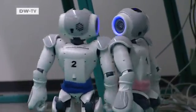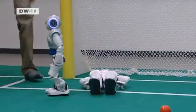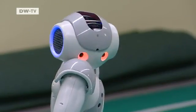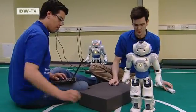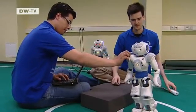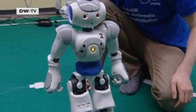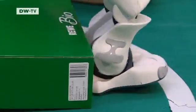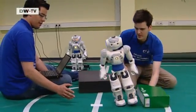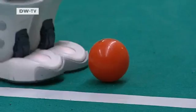Robot soccer has plenty of tackles and fouls — only the steadiest survive. The researchers have succeeded in finding a single algorithm that can steer all the robots' movements. That allows the humanoids to react much more quickly because they no longer have to switch between different command chains. They can move smoothly from running to dribbling to shooting without losing their balance — important abilities for a goalkeeper, too.